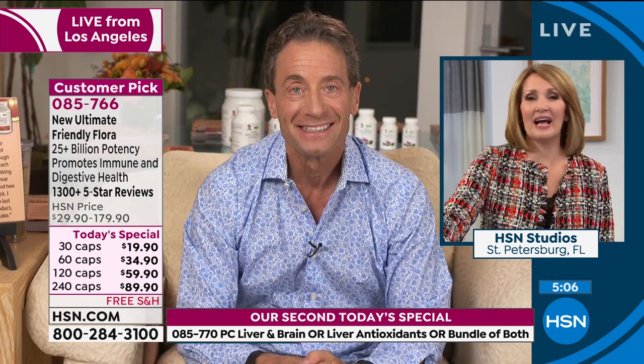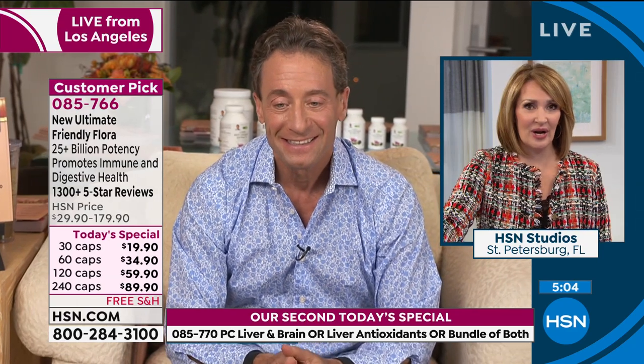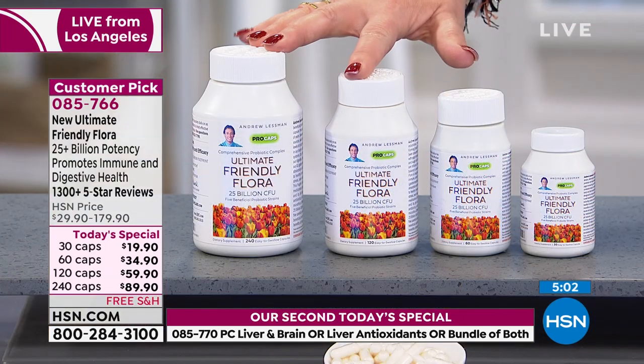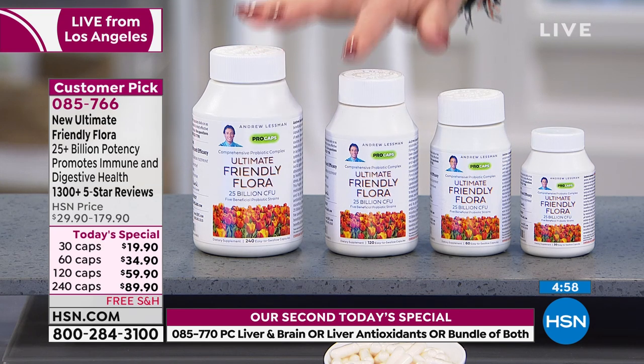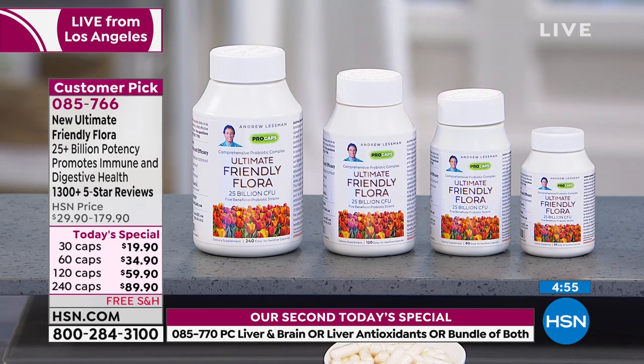For anyone who has not tried this product: there are a lot of probiotics out there, no question about it, but this is the one you want to be taking. There is no product like this in the world. It is by far the best value we have ever had on Andrew's Ultimate Friendly Flora.